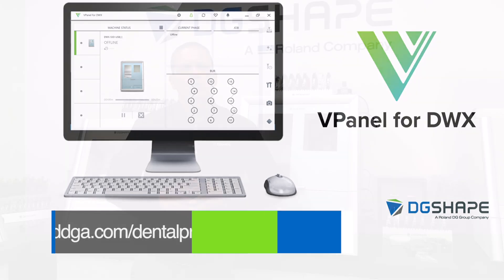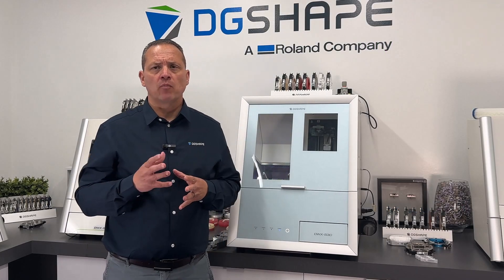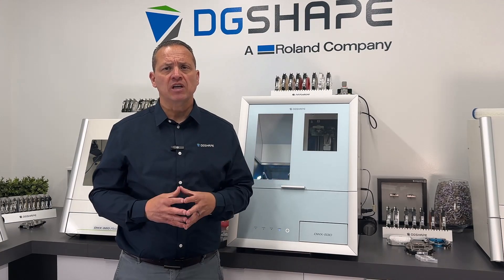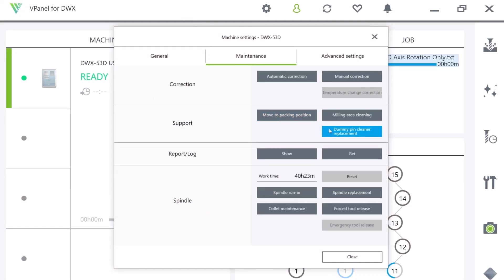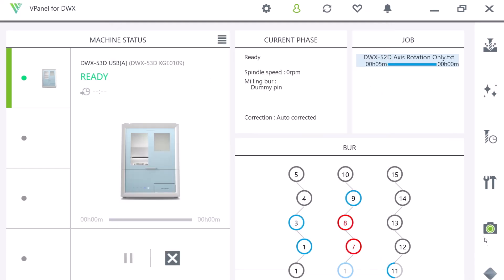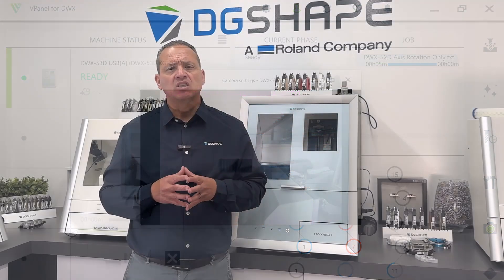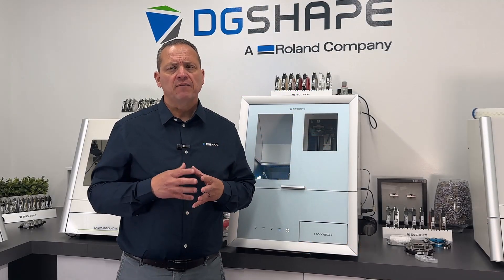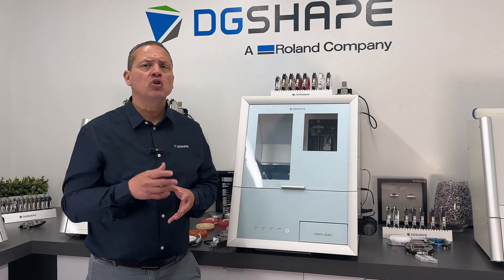Enhanced control with vPanel for DWX: vPanel gives you complete control over your milling machine, ensuring efficient operation and enhanced productivity. Monitor tool usage and receive notifications to stay informed about job completion, operation status, or any errors, enabling you to optimize your workflow and allocate time effectively. With its intuitive and user-friendly interface, vPanel facilitates easy navigation and operation, allowing you to maximize the functionality of your milling machine.